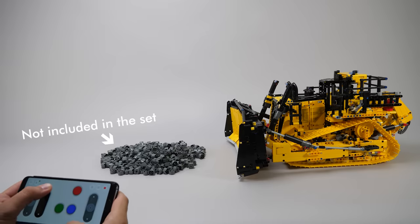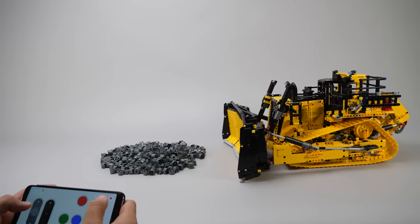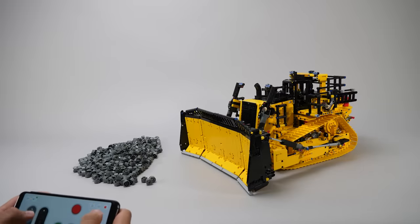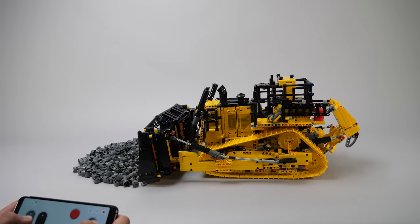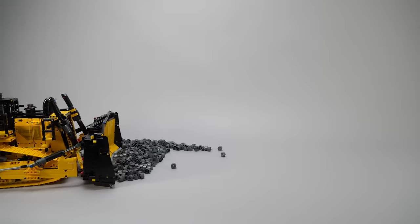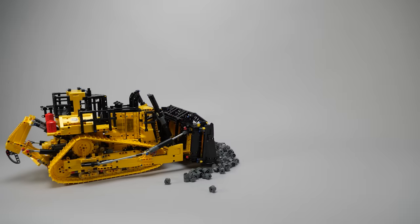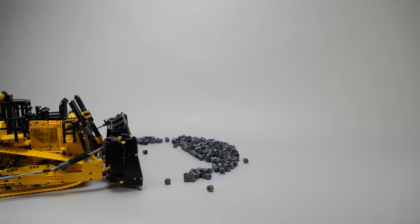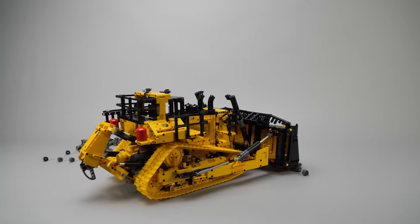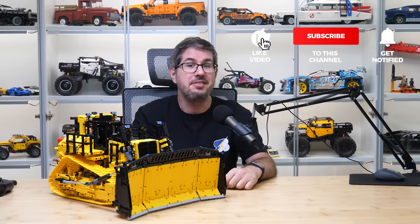I won't draw any final conclusions about the set yet, but I have to tell you that I'm a bit biased at this point. The building experience was great — not too much repetition and there were a lot of things going on. But from a playability standpoint, I'm afraid the Control Plus profile won't be able to add very much to the experience. Speed and power seem to be ok, but the functions can only be engaged separately, and only blade lift and tilt make sense anyway. Adding the hefty price tag — we're talking about 450€ or dollars — I'm even less convinced. Anyway, let's wait a few more days for the app; access should be granted on the 15th and I'll post my video as soon as possible after that. Please let me know your thoughts in the comments, and if you liked this video please give it a thumbs up, subscribe, and tap that notification bell. See you next time, bye bye!